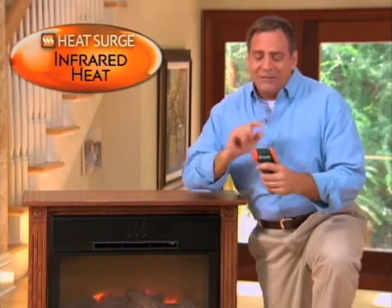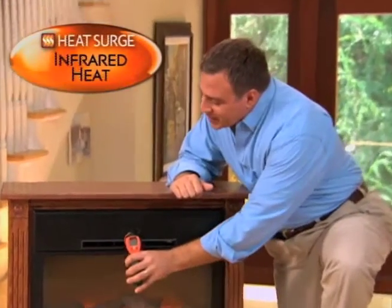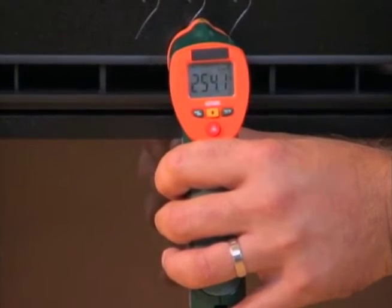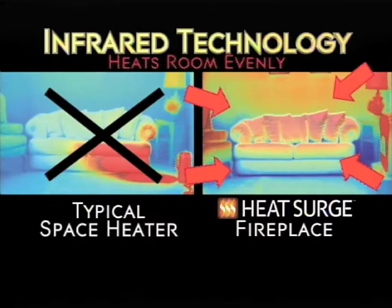To prove that, I've got an infrared thermometer here in my hand. I'm going to place it up against the Optiflow vent — watch how quickly the numbers rise. That's what the infrared heat does for you. It doesn't just heat the air in the room; it actually heats objects, meaning it's going to heat you and the furniture evenly and efficiently all through the room.